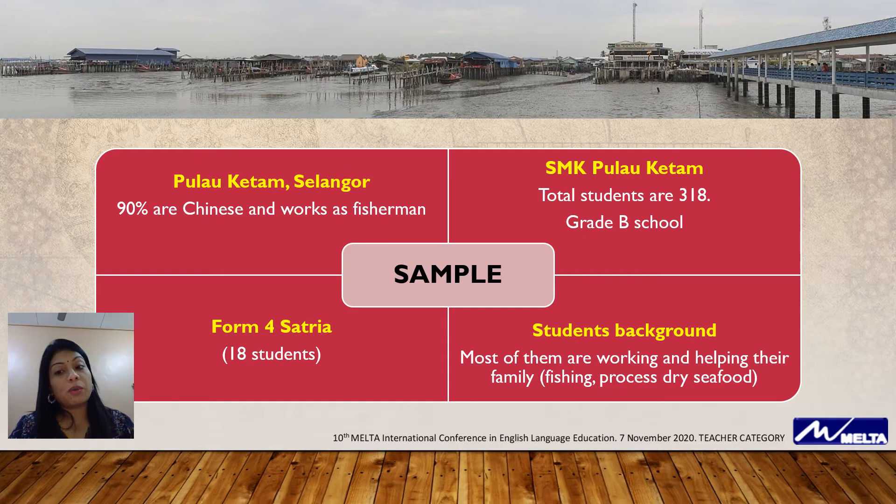Students' background — most of them are working at the same time, helping their parents in fishing, and they also produce processed dry seafood. For my research, a total of 18 students took part and they are from Form 4 Saturiya.